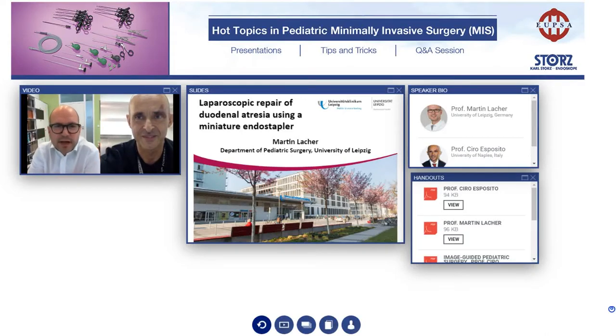Good afternoon, everybody. Welcome to the webinar, Hot Topics in Pediatric Minimal Invasive Surgery, a collaboration between the UPSA and Karl Storz's Endoscopes and the UPSA Education Office. I'm happy to welcome also my co-chair, Professor Arturo Esposito. He is Chief of Pediatric Surgery in Federico II University of Naples, Italy.